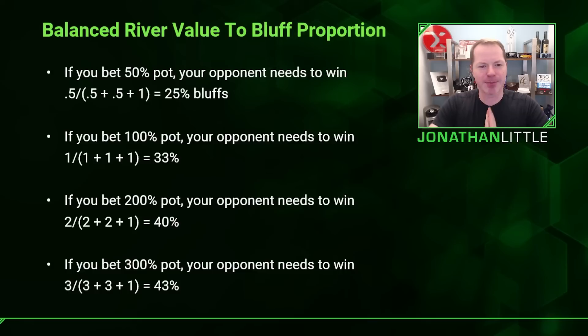Let's consider various river bet sizes, assuming all-in. If you bet 50% pot, your opponent needs to win: they put in 0.5 to win their 0.5 call plus your 0.5 bet plus the one full pot — that's 0.5 divided by 2, which is 25%. So your range should contain 25% bluffs. A lot of people in this scenario bluff far too often. If you're bluffing more than 25% of the time, all your opponent has to do is call with all their bluff catchers and they will absolutely crush you.